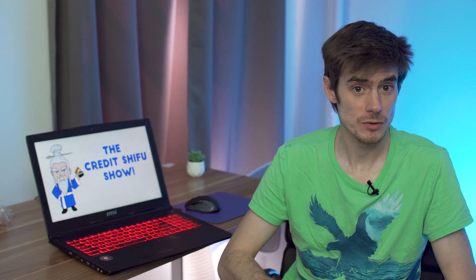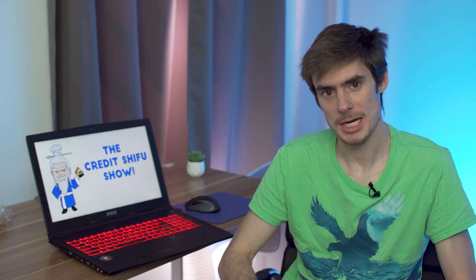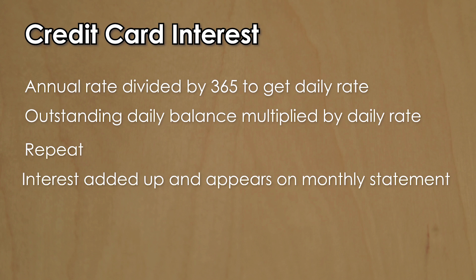Let's look at how your interest is calculated on a daily basis, which is really the way to figure out how much interest you are actually paying. They divide the annual APR rate by 365 because there are 365 days in a year. Then at the end of each day, if you have an outstanding balance that you haven't paid off by the due date, they multiply that balance by the daily interest rate, and that is repeated the next day until you pay off your debt. In each billing period, the interest charges for each day you are in debt are added up and appear on your statement.